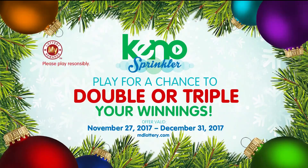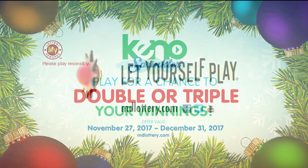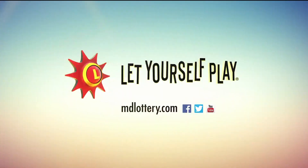Play Keno today and you could double or triple your winnings with the Keno sprinkler, now through December 31st. The Maryland Lottery — let yourself play.